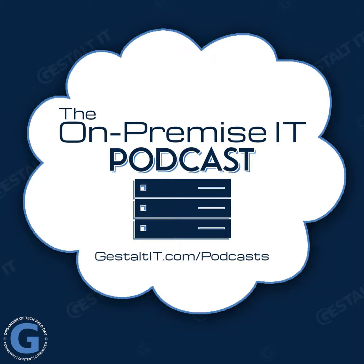Last month, Hammerspace unveiled a new storage architecture called Hyperscale NAS that addresses the needs of AI and GPU computing. This episode of the On-Premise IT Podcast, sponsored by Hammerspace, is focused on the extreme requirements of high-performance, multi-node computing. Eric Bastier of Hammerspace joins Chris Grundemann, Frederick Van Haren, and I to consider the characteristics that define this new storage architecture.